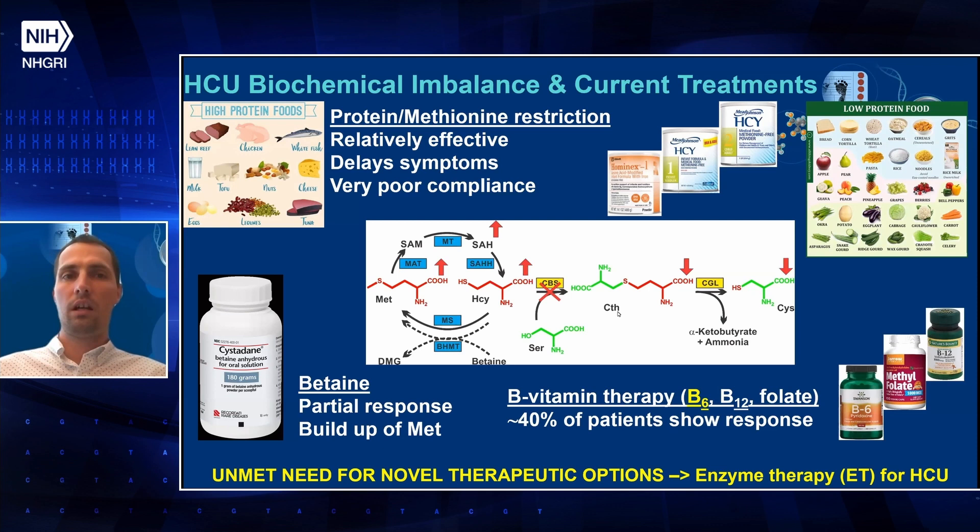Current therapeutic options are very limited and mostly rely on protein and methionine restriction, so patients cannot take any high-protein foods like meat, fish, or cheese, and are on a prescribed low-protein diet often supplemented with methionine-free formulas. Additionally, some patients use betaine to further lower homocysteine levels, but on the flip side it builds up methionine. Betaine helps convert homocysteine back to methionine, so the sulfur stays in the cycle — essentially a vicious cycle — so not really a solution.